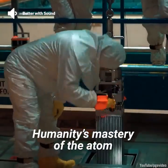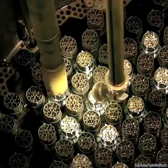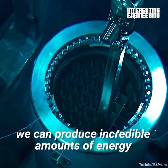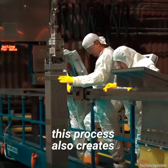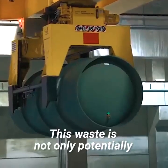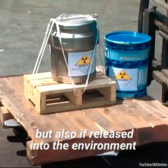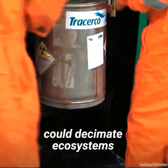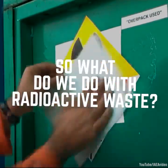Humanity's mastery of the atom is one of our greatest technological achievements. Using small amounts of fuel, we can produce incredible amounts of energy. However, this process also creates some very nasty waste products. This waste is not only potentially harmful to human beings, but also, if released into the environment, could decimate ecosystems. So what do we do with radioactive waste?